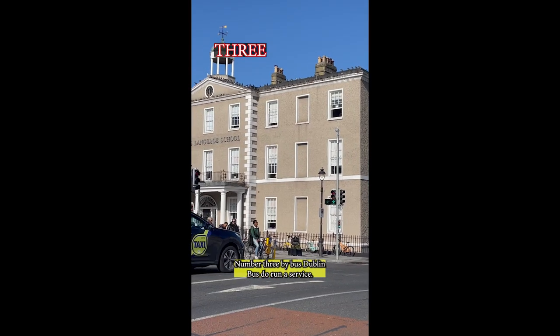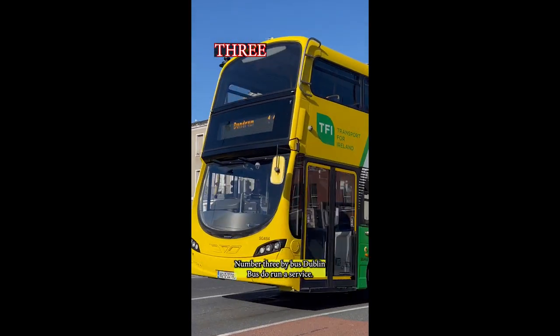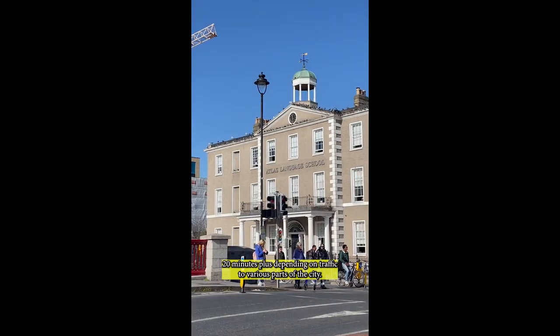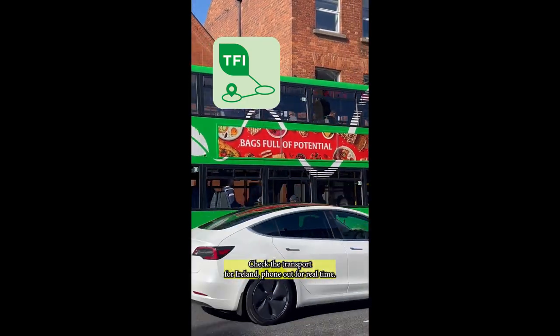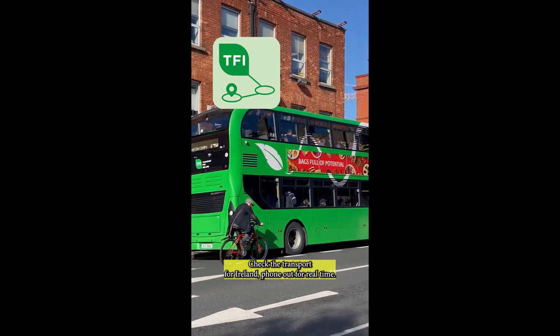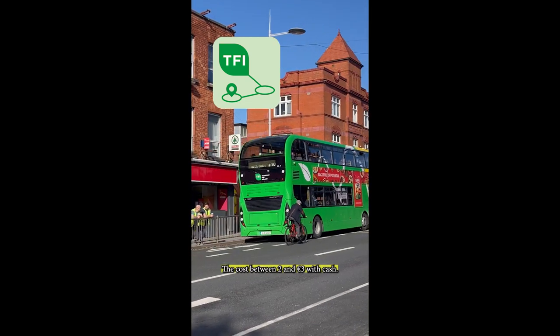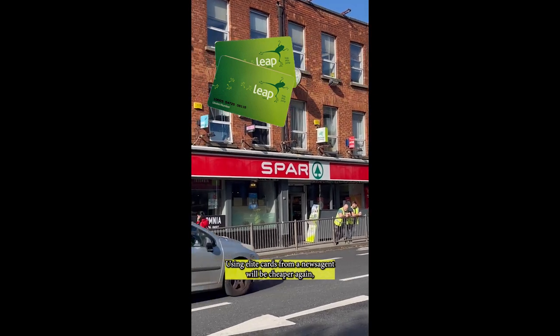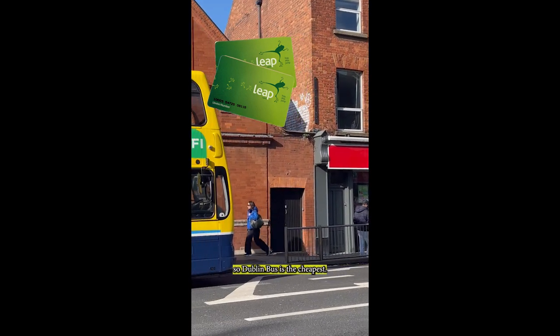Number three: by bus. Dublin Bus does run a service, and it usually takes around 20 minutes plus depending on traffic to various parts of the city. Check the Transport for Ireland phone app for real-time updates. The cost is between €2 and €3 with cash, but using Leap cards from a newsagent will be cheaper again — so Dublin Bus is the cheapest option.